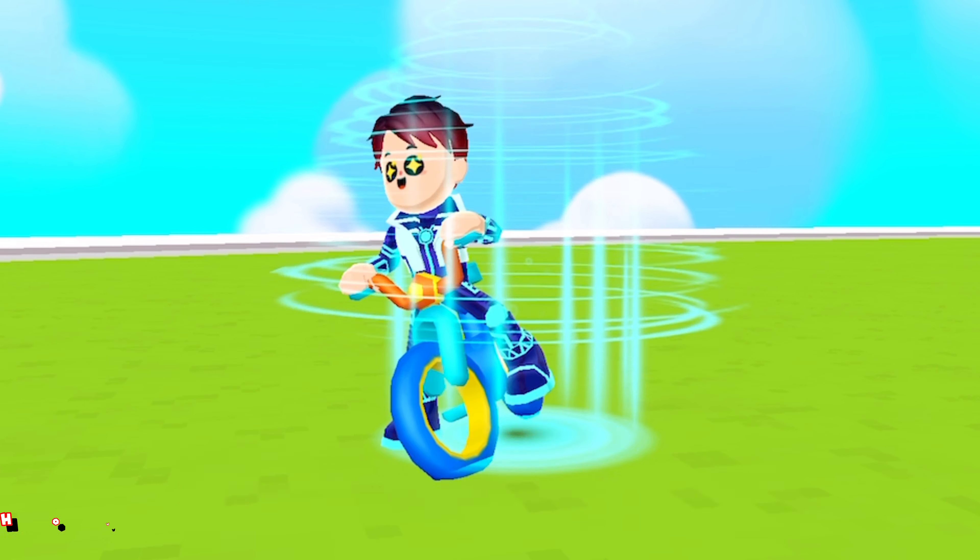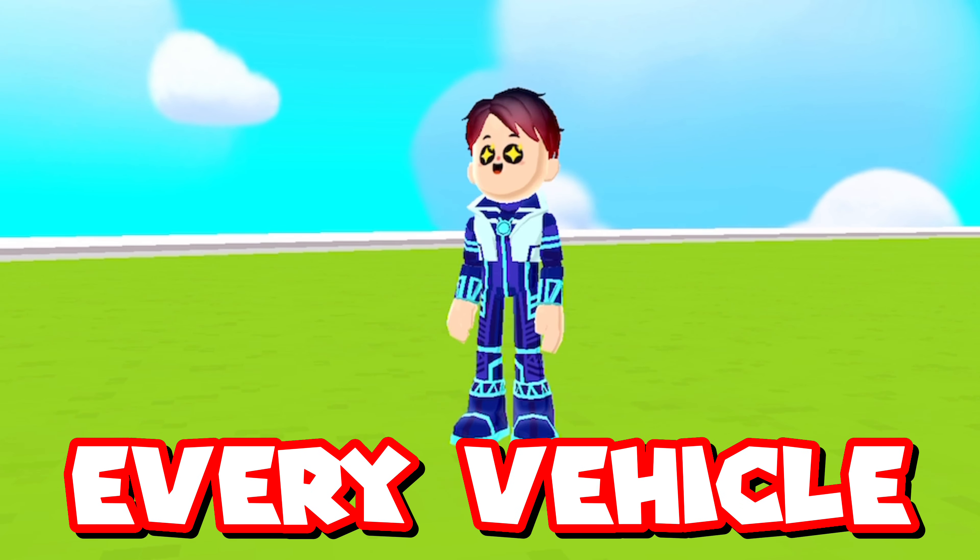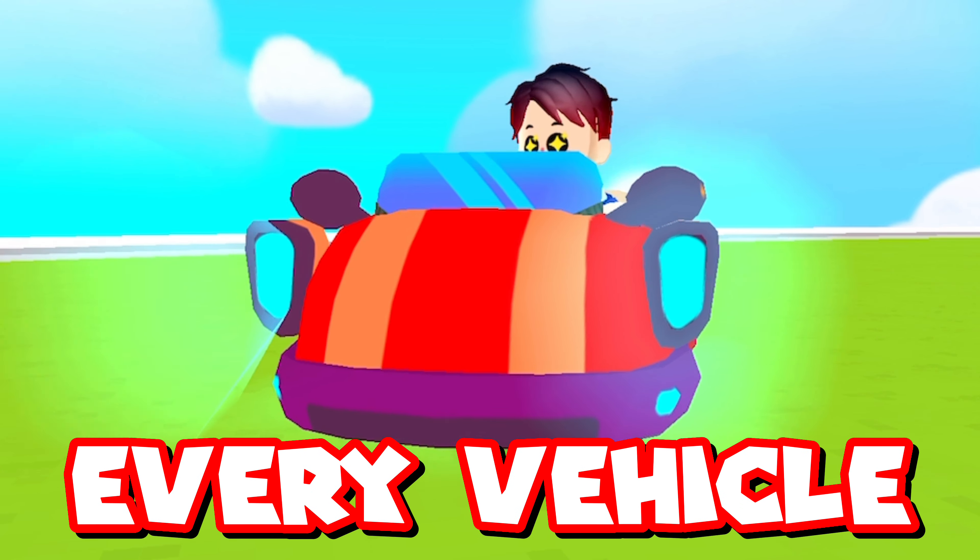Today, I'm gonna show you guys every vehicle that was ever released in PKXD.